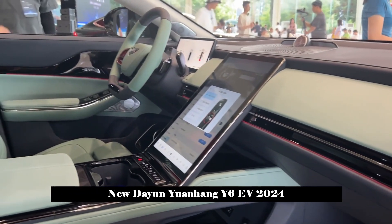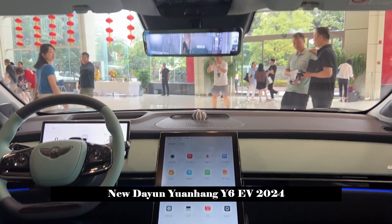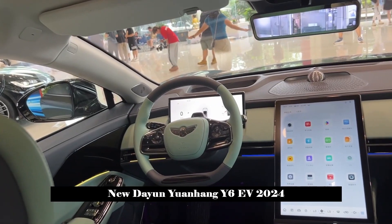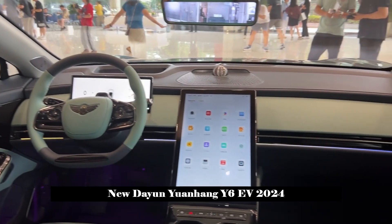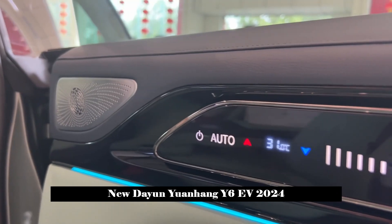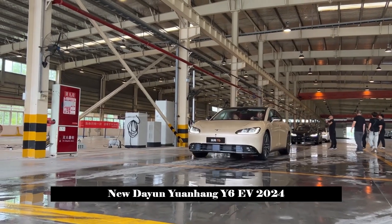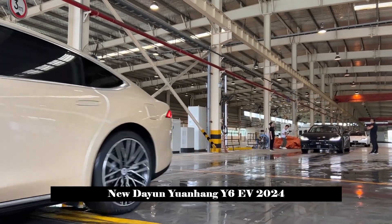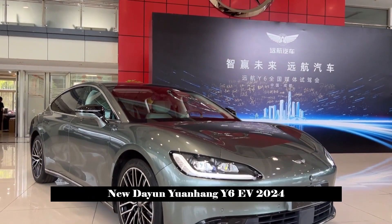In terms of appearance design, the front of Yuanhang Y6 adopts a semi-closed design and is equipped with a round headlight set. The lower part of the front casing features oval blackened air intake plus decorative parts, which further strengthens the personalized and dynamic atmosphere of the front fascia. On the side, Yuanhang Y6 adopts a fastback design, with a slim and low body stance making the whole vehicle more stylish and dynamic.